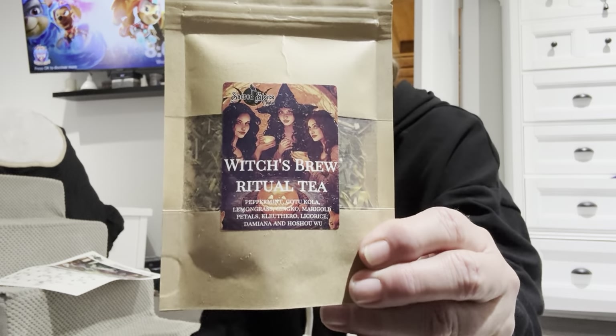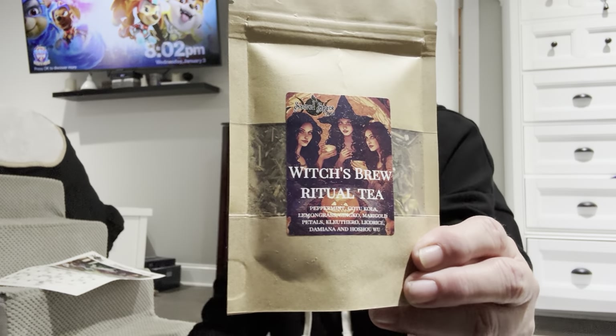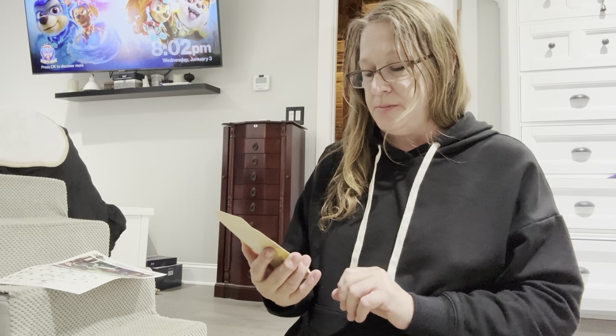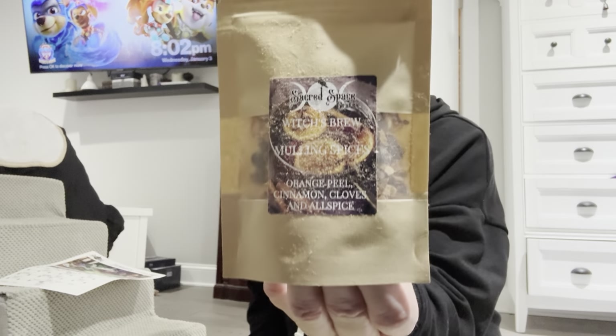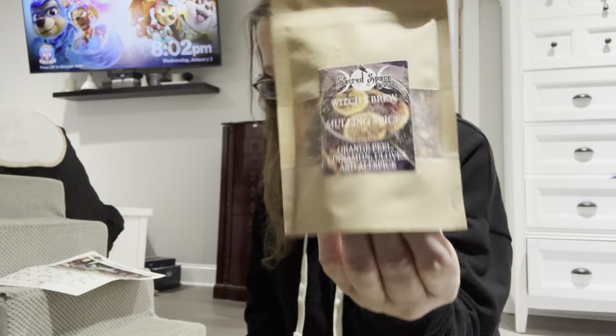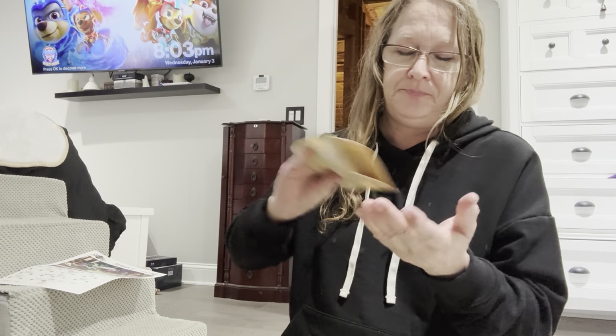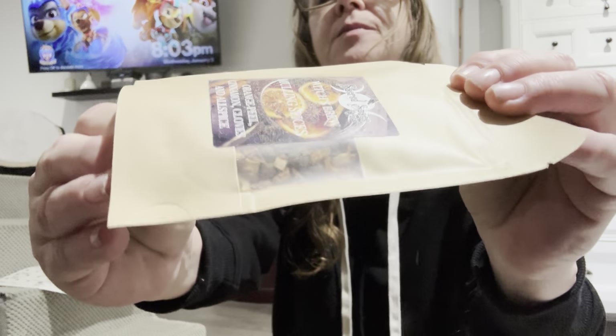Witches Brew Ritual Tea — very pretty, it has a nice label. And then we also have Witches Brew Mulling Spices: orange peel, cinnamon, clove, and allspice. Nice thick sized bag — you can kind of see some of the herbs in there.